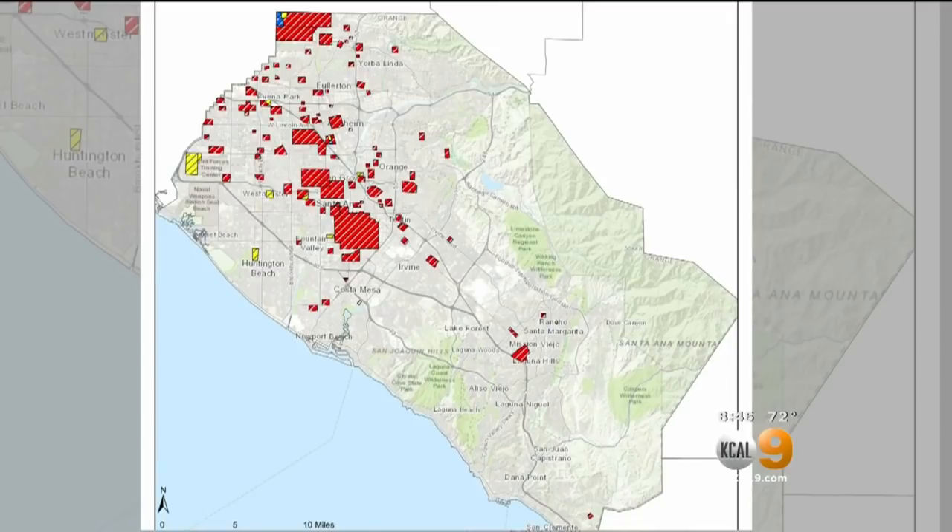In the greater L.A. area, vector control officials say Aedes mosquitoes have invaded nearly 140 neighborhoods or cities. One expert said they're not surprised at all. A map shows the situation in Orange County with 92 Aedes infestations.